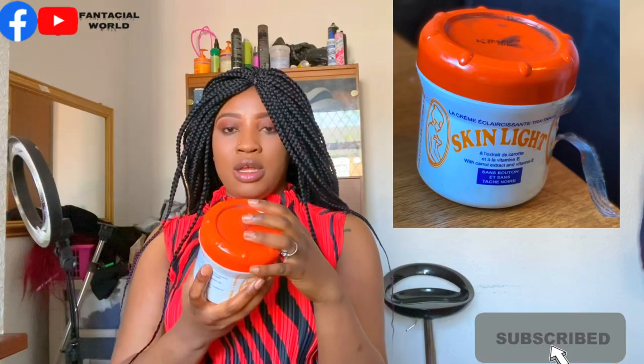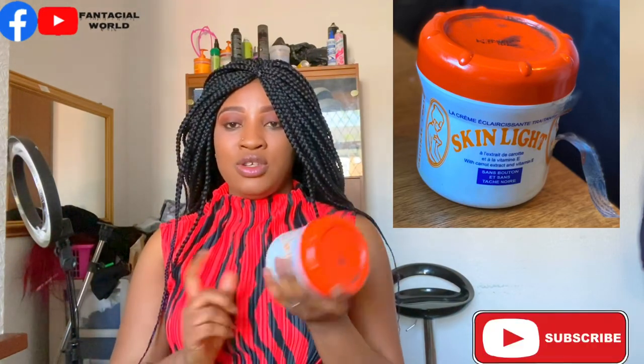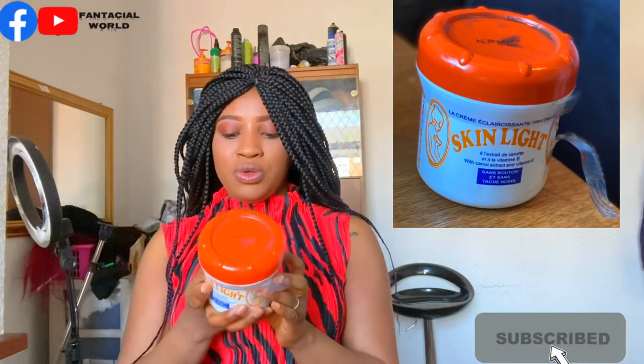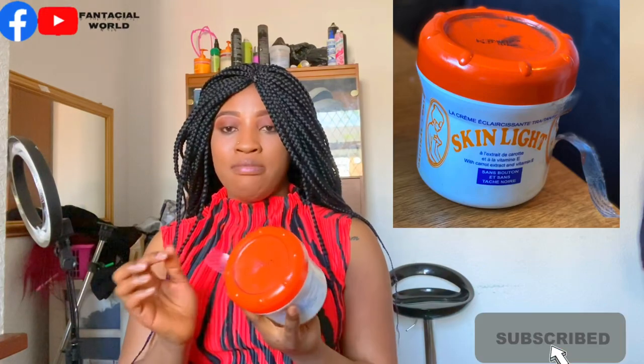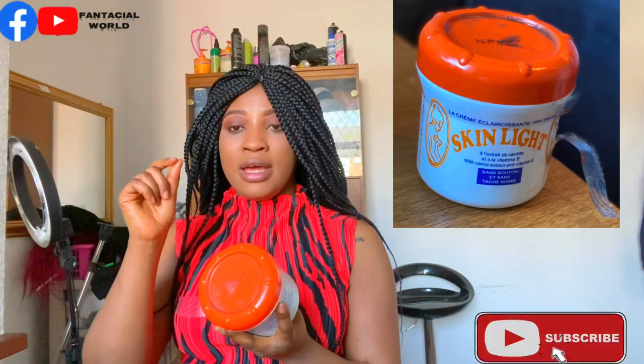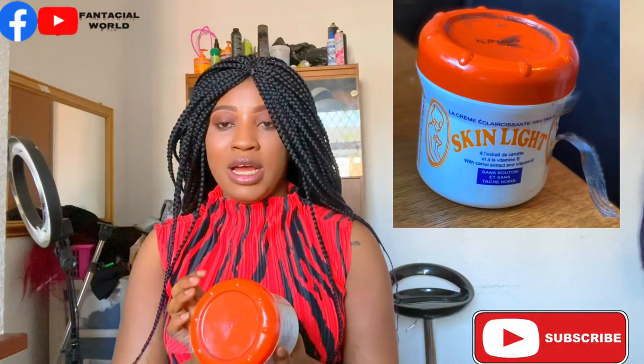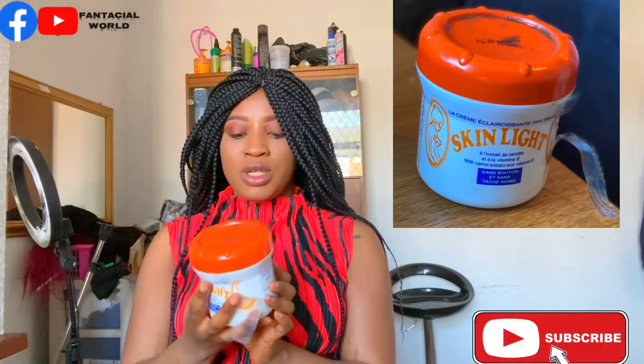I'm also going to review Carolite after this and tell you guys which one I prefer for perfect skin. If you're like me and don't want to spend too much but want great results — results comparable to spending 100 pounds — then go for this and mix it up with other things. It's better to have a cream that gives you softness and results for a little more than to buy an expensive cream that doesn't deliver.